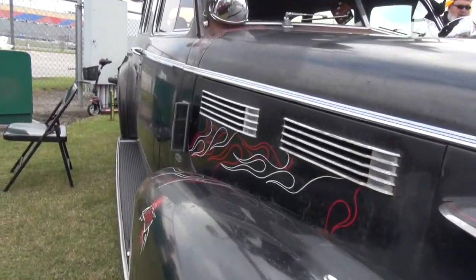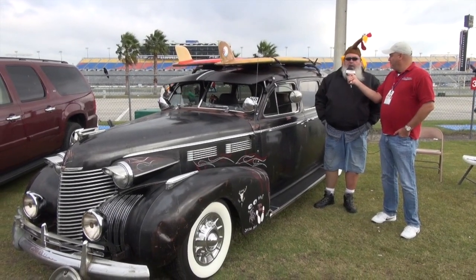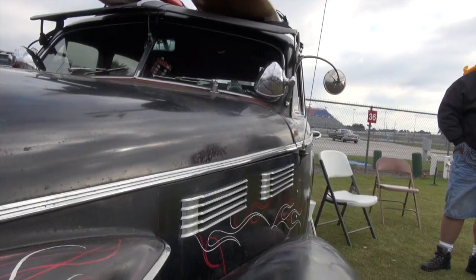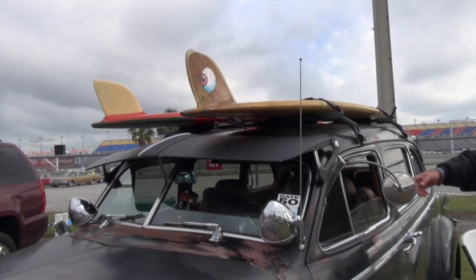It's a 75 series. She's probably had about six or eight years. It's got a big block Chevrolet motor, 4L60E overdrive tranny, nine inch Ford rear.